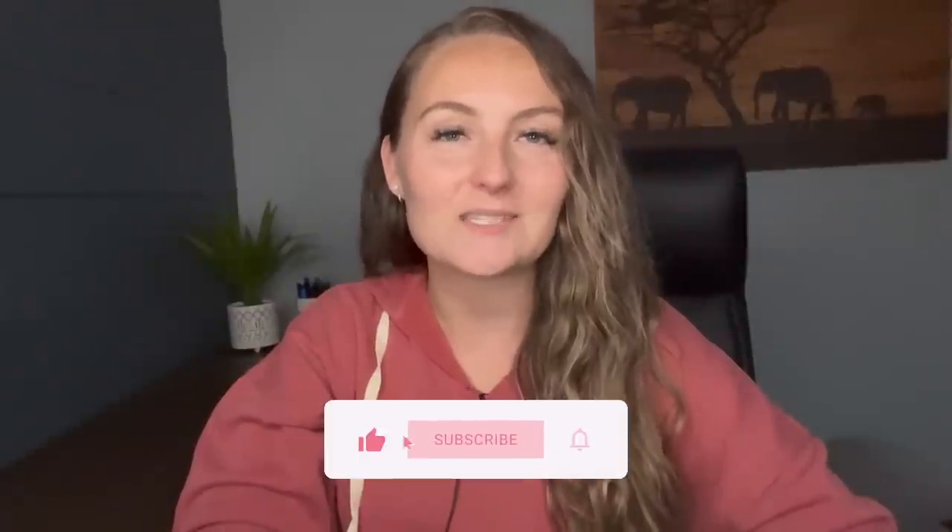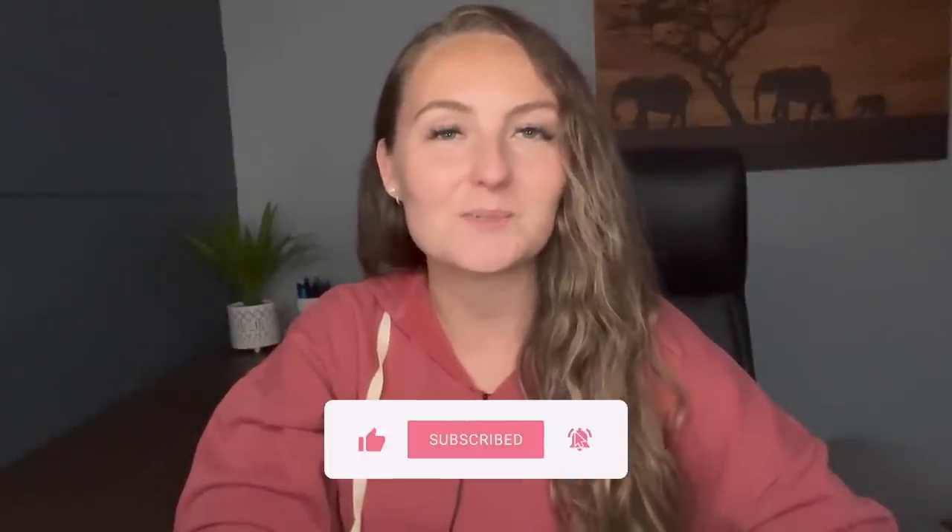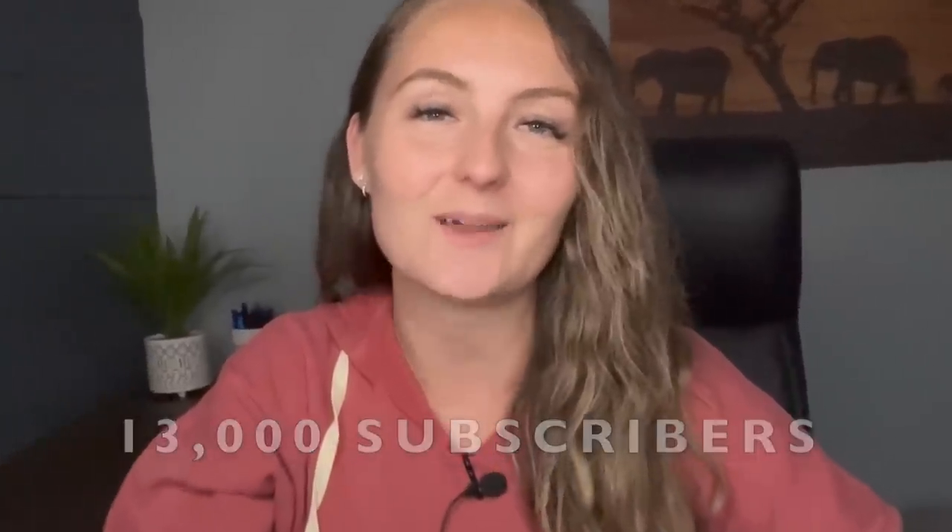If you've already watched those other videos and you've been enjoying this series so far, please take a quick moment to like this video and subscribe if you haven't. I really appreciate all of you and cannot believe that my little channel is already at 13,000 subscribers. Thank you to everybody who has subscribed so far.